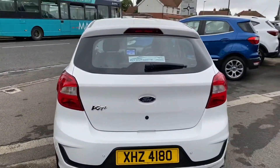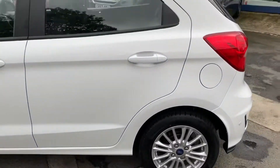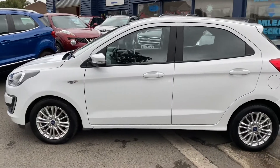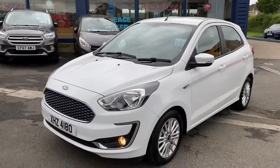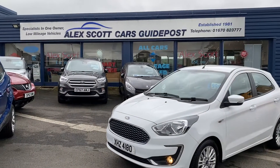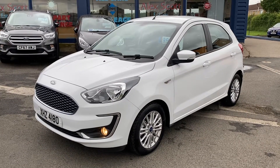There you go — KA Plus. If you'd like to test drive or view this car in more detail, please phone us or book an appointment. We also do home deliveries, so please ask us for details. The number is 01670 823 777. We look forward to meeting you — bye for now.